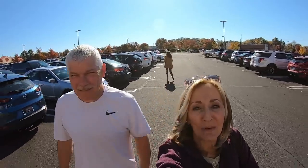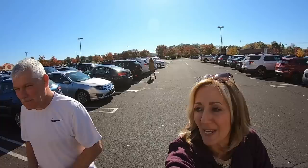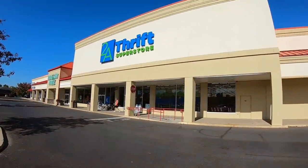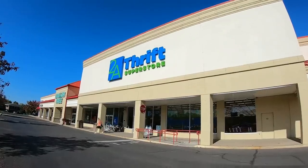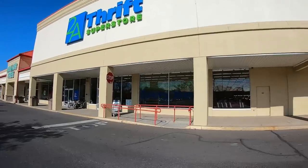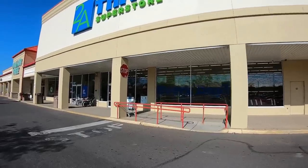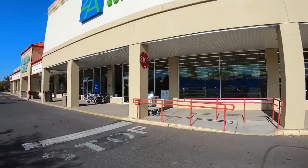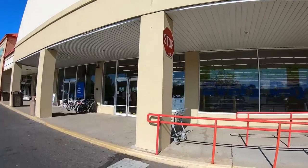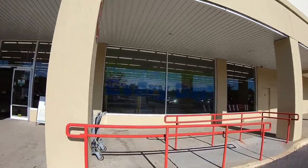All right guys, we are at 2A Thrift Store in North Wales, Pennsylvania. I'm going to turn the camera around so you can see what the front of this store looks like. Nice big store — 2A Thrift Superstore. We love a good superstore. Last time we were here, they were just putting in registers for self-checkout, which I thought was very curious. Let's go inside and see what we can find.